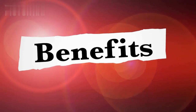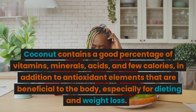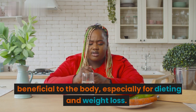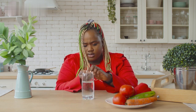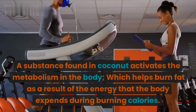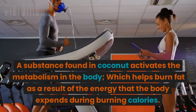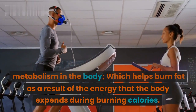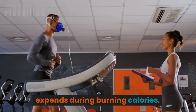Benefits of coconut for diet. Coconut contains a good percentage of vitamins, minerals, and acids, with few calories, in addition to antioxidant elements that are beneficial to the body, especially for dieting and weight loss. A substance found in coconut activates the metabolism in the body, which helps burn fat as a result of the energy that the body expends during burning calories.